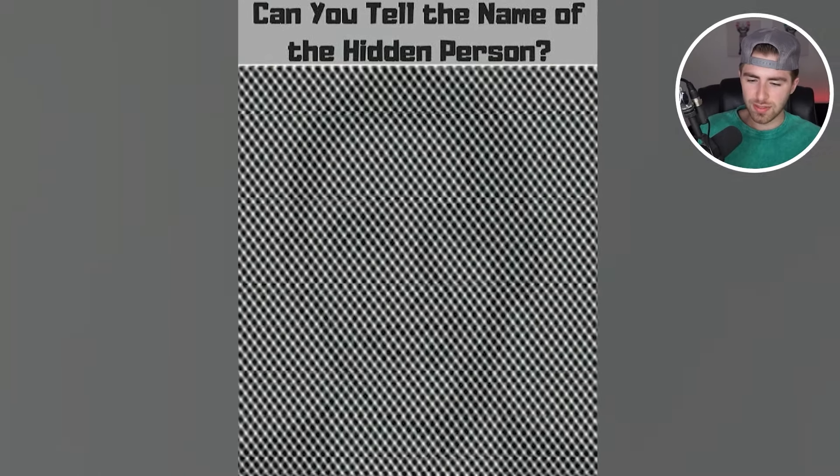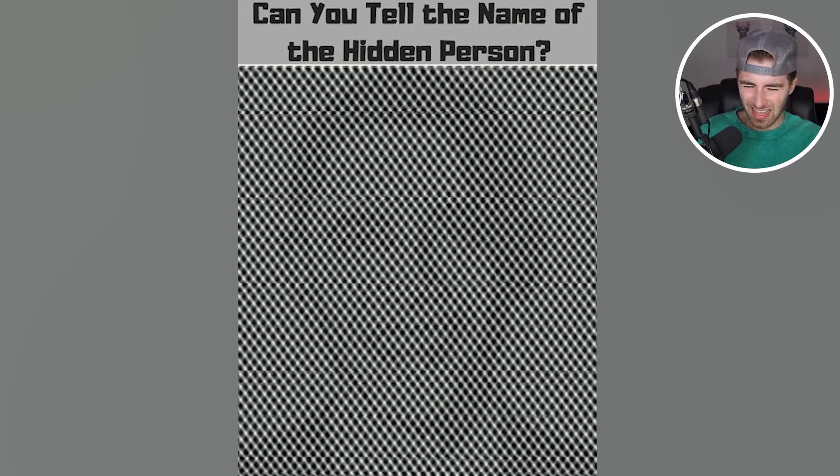Can you tell me the name of the hidden person? Shake your head left or right, or squint your eyes. Comment down below and then I'll let you know who I see. Personally, I think that could potentially be Barack Obama, our former president of the United States.